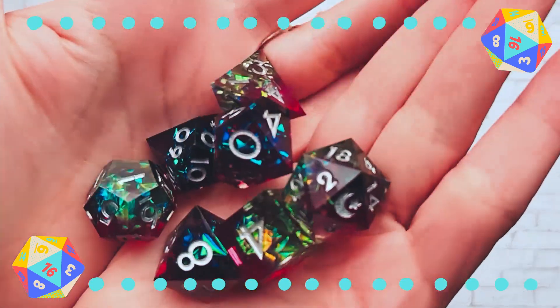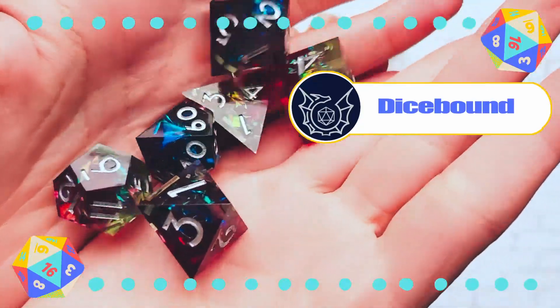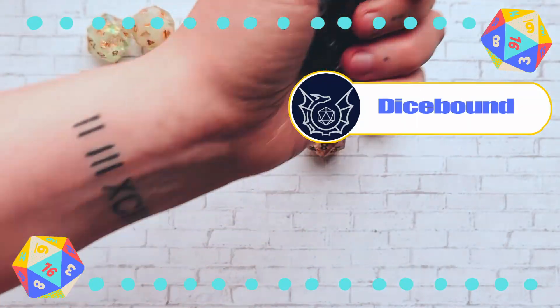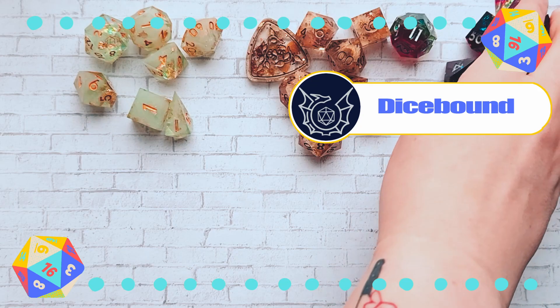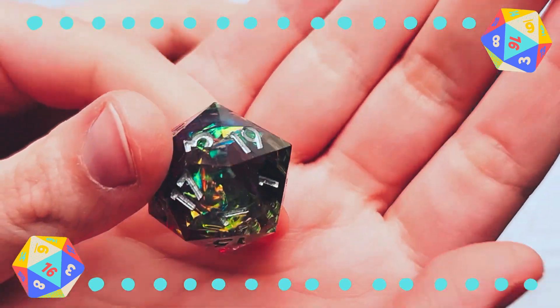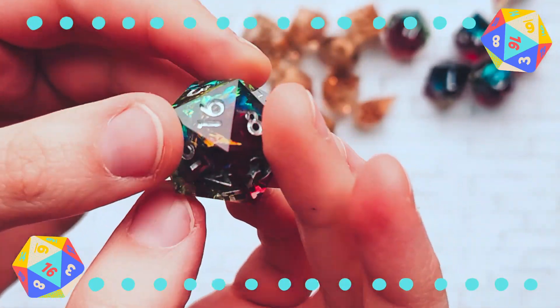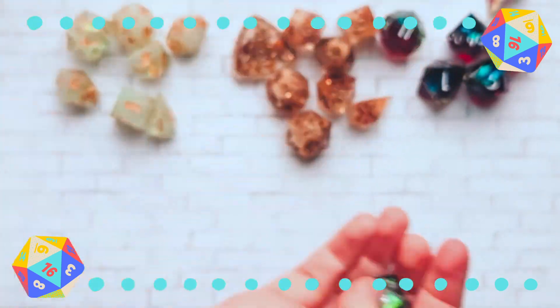Next, I got these from a Kickstarter from Dicebound. I just thought they looked neat and I was trying not to get more of the same kind of dice I've been finding myself purchasing. I think the inclusion they have really adds a lot of color to it, but on its own the resin and the ink has been dyed with a few different colors from purple to blue and maybe even some green.